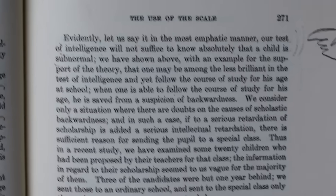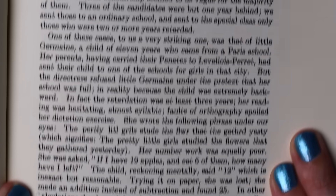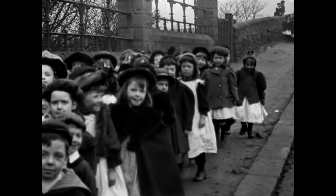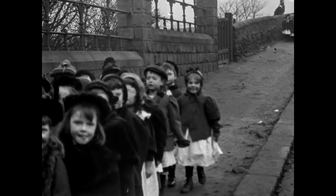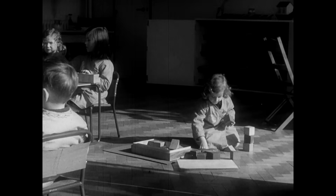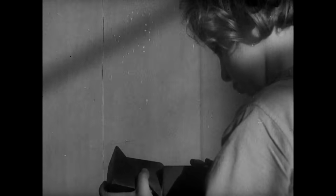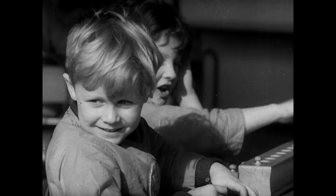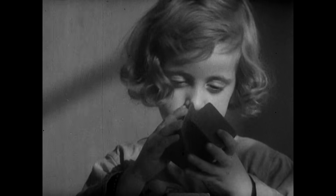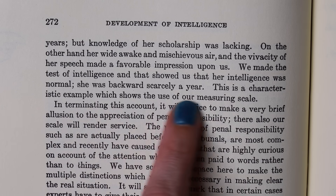Binet and Simon say in the most emphatic manner: 'Our test of intelligence will not suffice to know absolutely that a child is subnormal.' They discuss the case of an 11-year-old girl named Jermaine whose parents tried to enroll her in school but she was rejected — said to be three years behind in her reading and writing. She made an impression on Binet and Simon, who described her as wide awake and mischievous. When tested, she was found to be only a year behind rather than three. They call it a characteristic example showing the use of their measuring scale.